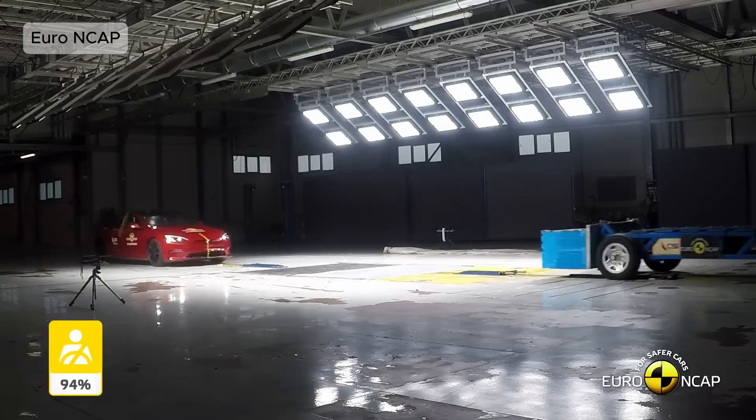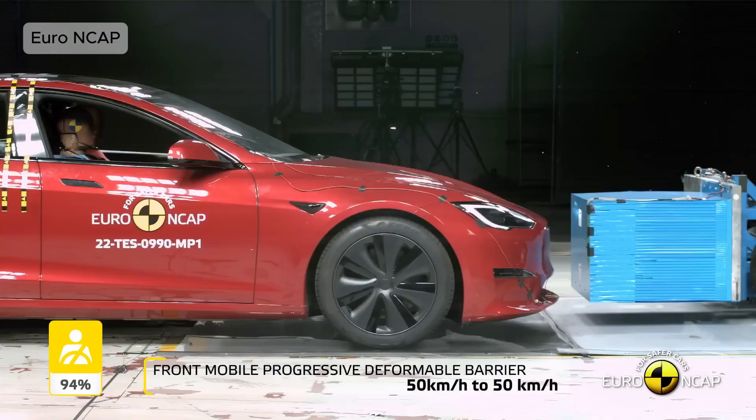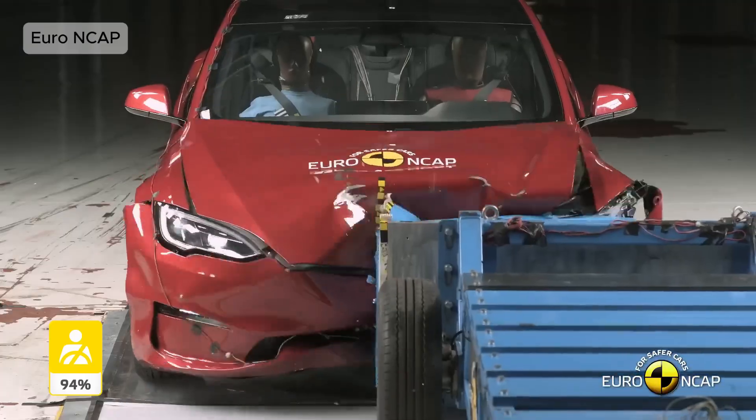Tesla Model S. Tesla's electric sedan achieved the highest safety rating in NHTSA history. It changed how the world viewed EVs — not just as clean, but as incredibly safe.